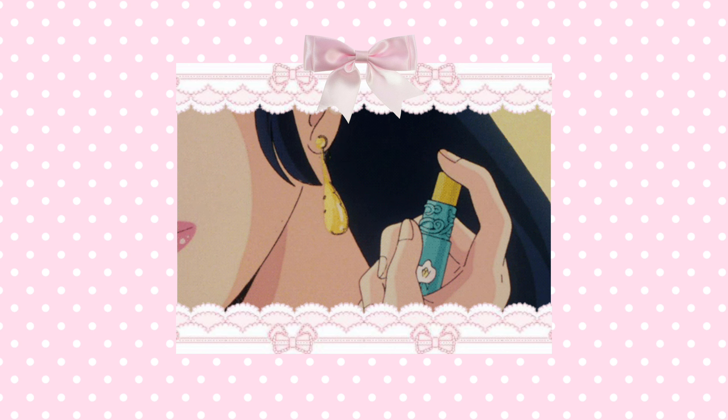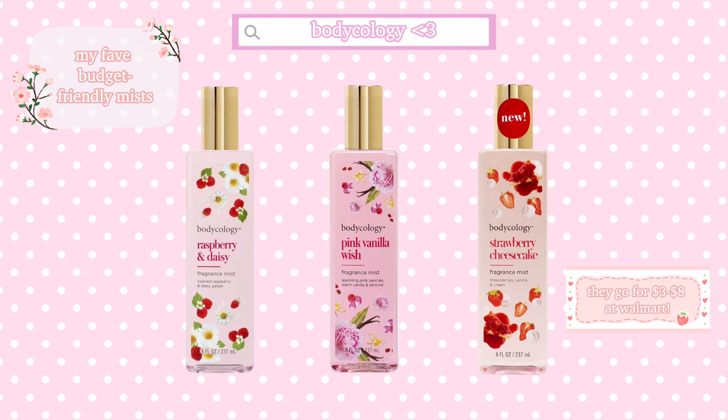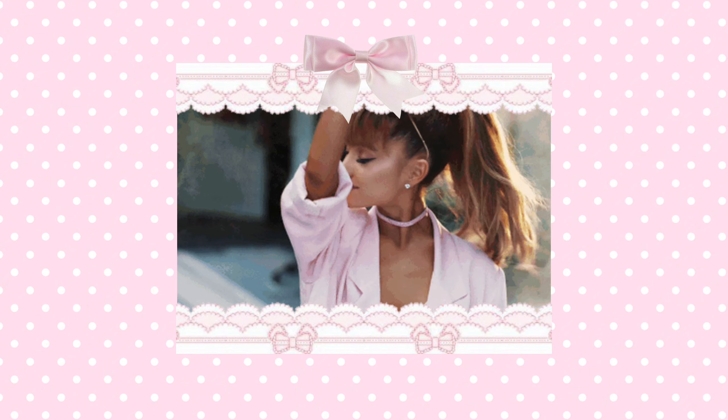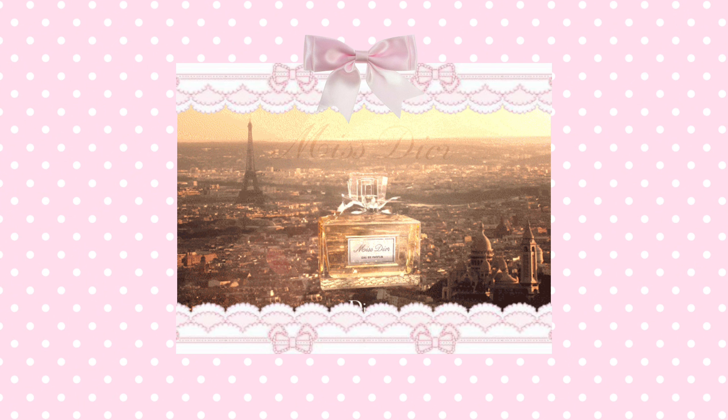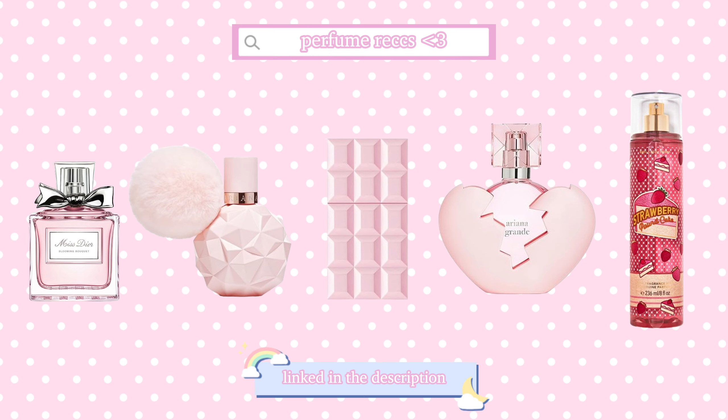Smelling delicious is another way to glow up easily. You don't even need expensive perfumes to smell nice — literally some of my favorite perfumes are under $20 and were purchased at Walmart. Try and find out what your preferred scent is and search for perfumes within your budget range. My favorite type of scents are ones that are sugary sweet or floral. Here are some of my favorite perfumes that I use regularly and are within my budget.